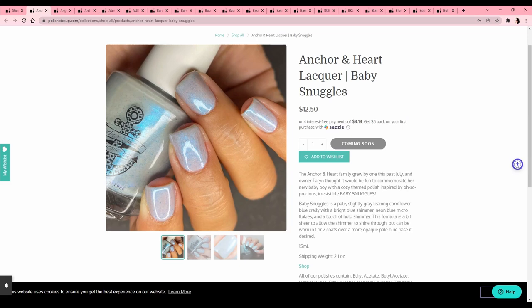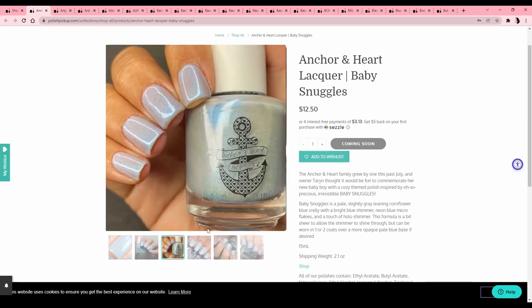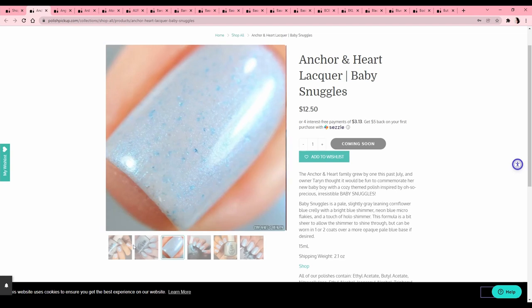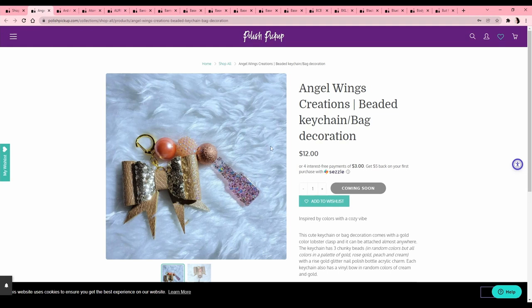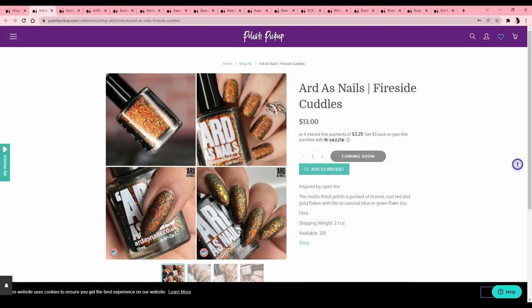This is Anchor and Heart Lacquer 'Baby Snuggles.' Even though it's a lighter blue, I don't think I can see myself wearing it because it's just too white-leaning, and you know how I feel about white nails. Not a big keychain gal. Ars as Nails — 'Fireside Cuddles,' inspired by an open fire, a matte finish polish with bronze, rust red, and gold flakes. This is a flaky that dries matte — that's interesting!